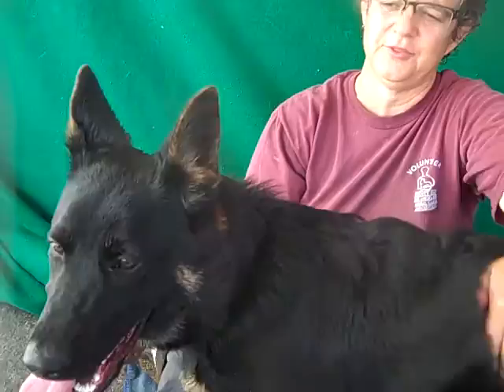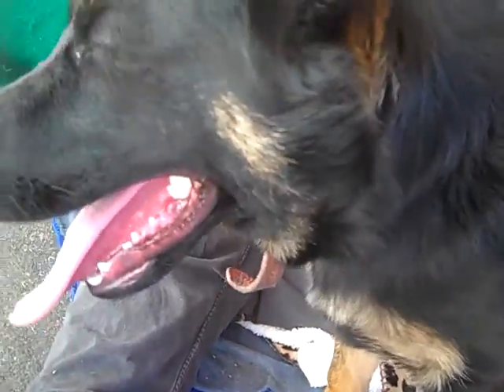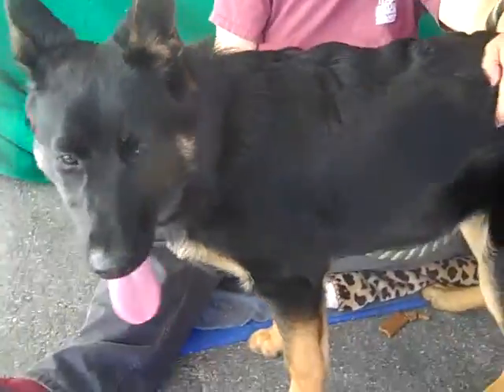She's absolutely got a lot of curiosity about the world. She gives good kisses and she's ready to give them to you. So come on down and meet Pebbles. She is at the Baldwin Park shelter and she's ready to go home.